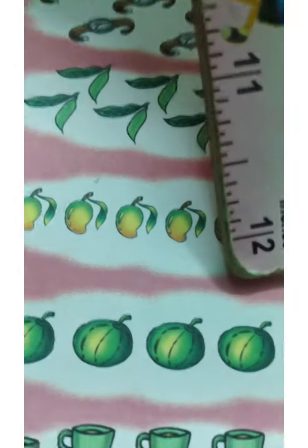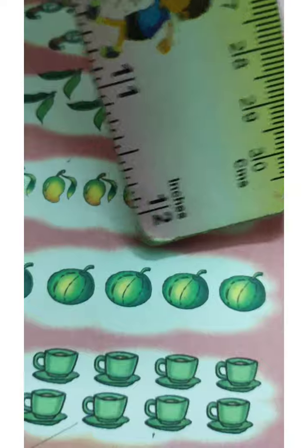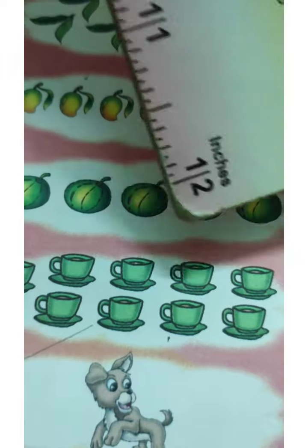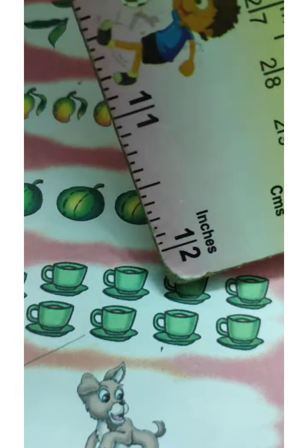Oh look! There are watermelons. Shall we count? One, two, three, four, five watermelons. Shall we count the tea cups over here? They are in green. One, two, three, four, five, six, seven, eight and nine. Nine.